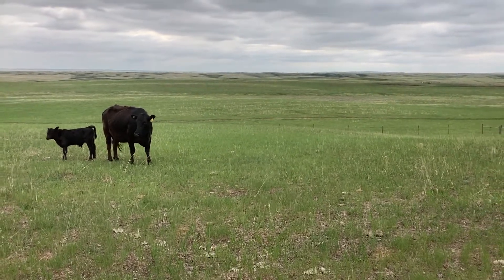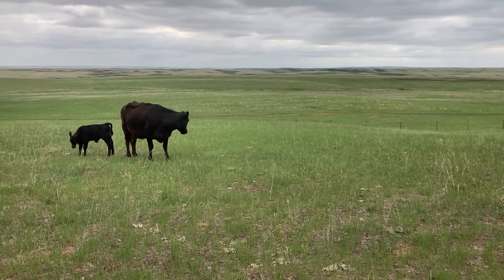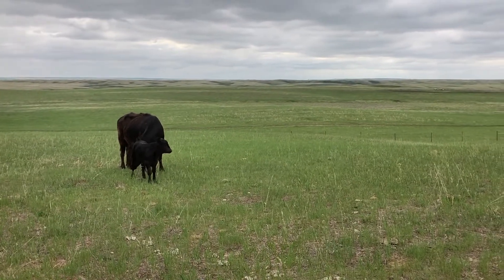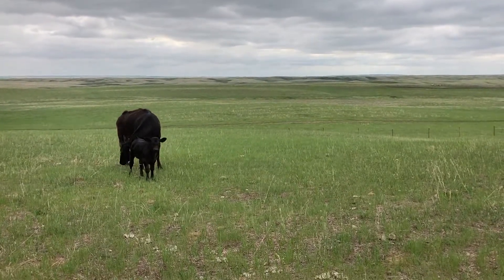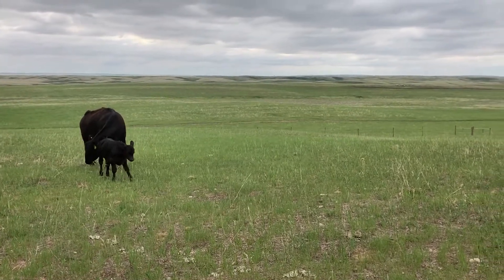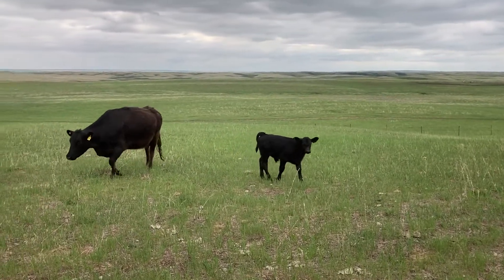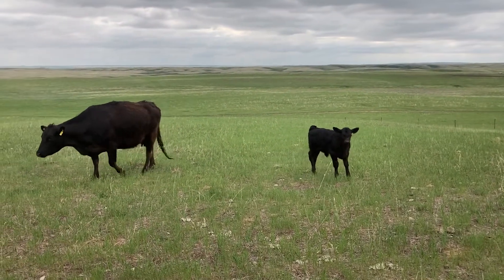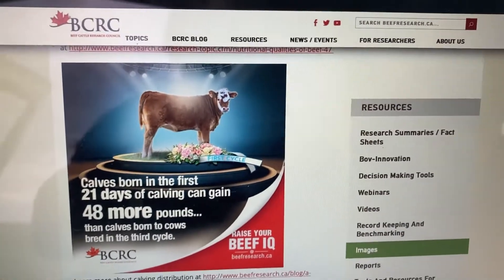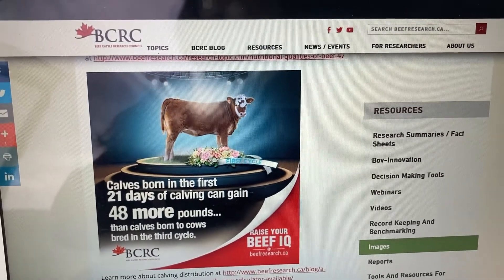There's a really great group in Canada called the Beef Cattle Research Council and they produce a ton of very relevant information for producers. One of the things they came out with was called the 21 Day Calving Challenge. The point of it is to try and get the majority of your cows to calve in that first cycle. Here is the BCRC website and an infographic they have made up about that 21 Day Calving Challenge.